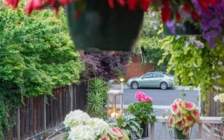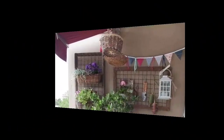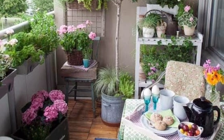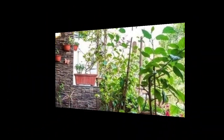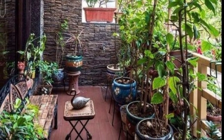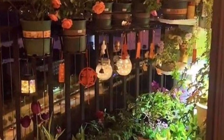Remember to choose a cohesive color scheme and consider sunlight conditions when selecting plants for your balcony. Add a vertical garden wall with a variety of plants for a lush and space-efficient display. Add a pergola or arbor to create a garden-like atmosphere and let climbing plants grow over it.